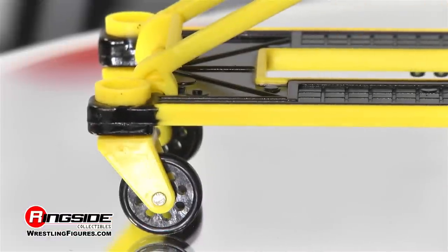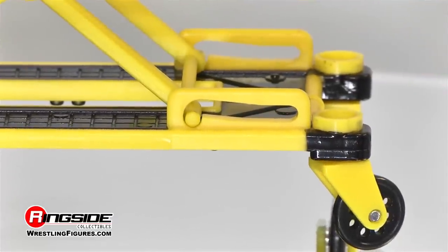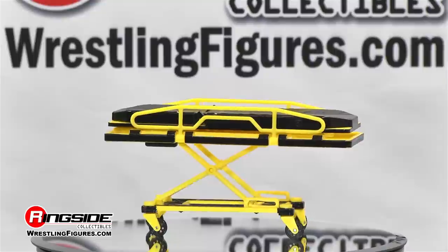Each of the four wheels swivel, allowing for a full range of motion. And check it out — the deluxe stretcher features a quick release mechanism allowing the stretcher to lock into adjustable heights.